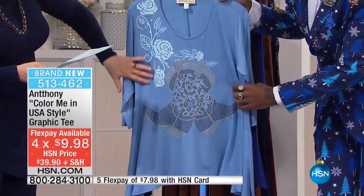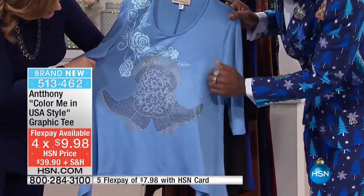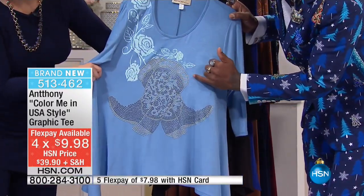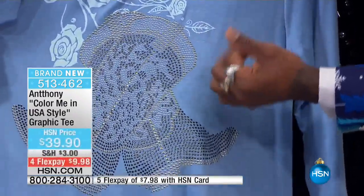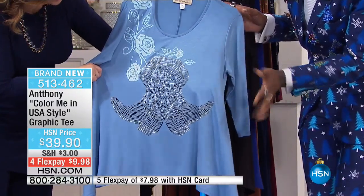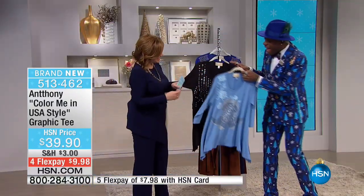Here is your vintage denim, which has cowboy boots on it with a wonderful rose. You have all the different stonework to create the boots. It goes from a gold to a hematite to a light blue to a silver, which is really pretty. And cowboy boots — so it's fun, it's kind of Americana, a nod to the American style.